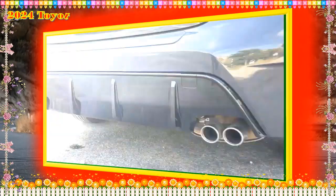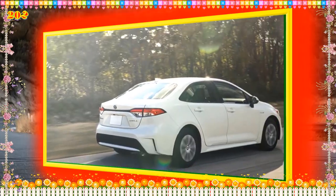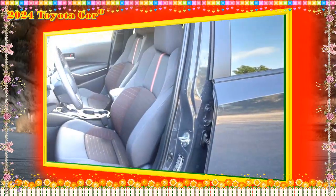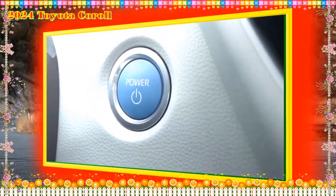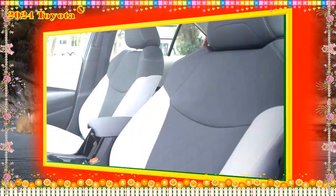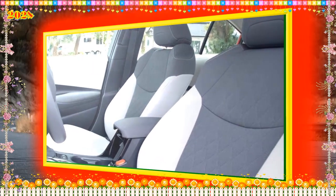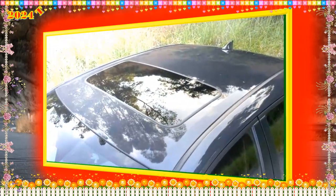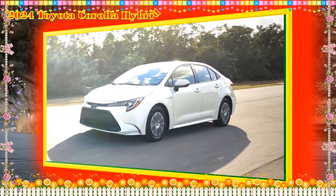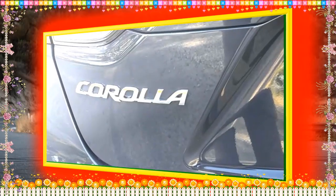2024 Toyota Corolla Hybrid vs. the Competition. Toyota Corolla Hybrid vs. Toyota Camry Hybrid. The Toyota Camry Hybrid is roughly 10 inches longer than the Corolla Hybrid, so there are some notable differences between the two siblings. The Camry Hybrid has a larger cargo hold, more passenger space, a longer list of available features, and better fuel economy. However, the Camry Hybrid has a higher starting MSRP than the Corolla Hybrid by about $6,000. If you can swallow the higher price, the Camry Hybrid is the superior choice.